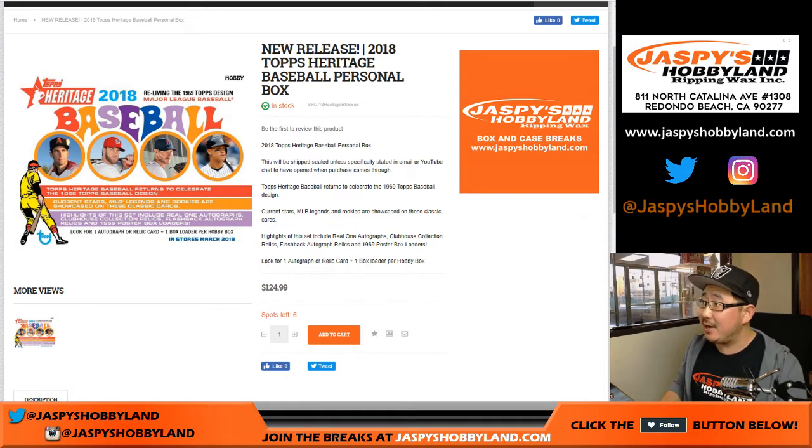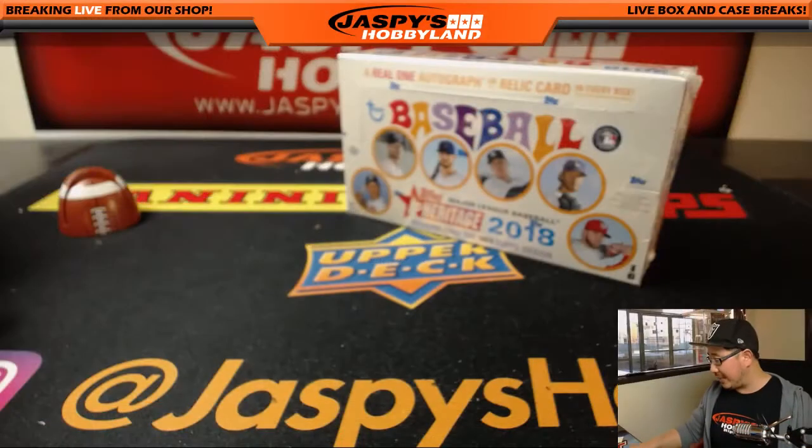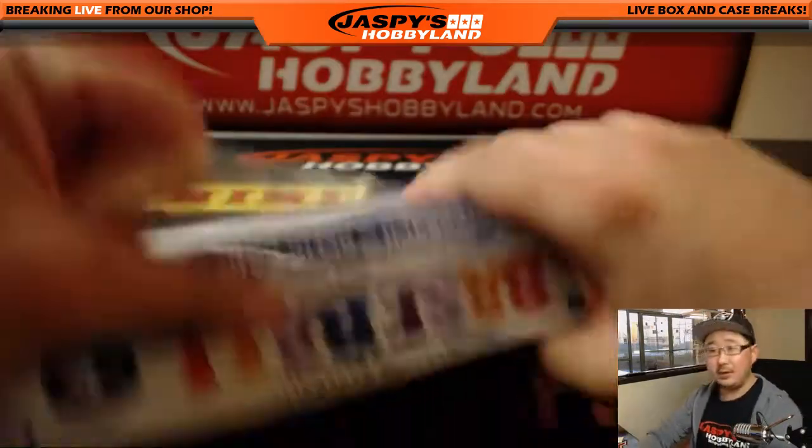Good afternoon everyone. Joe for jazbeeshobbyland.com doing another personal box of 2018 Topps Heritage Baseball, brand new release by Topps and this is for Mark, that's Boombox in the chat. Good luck sir.